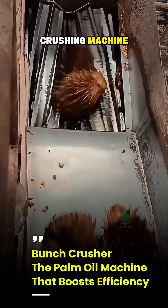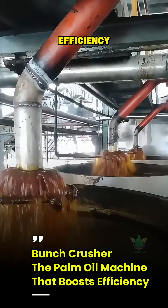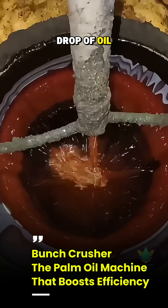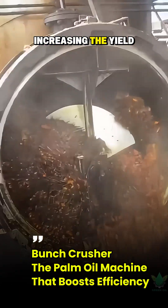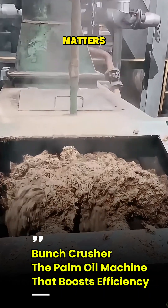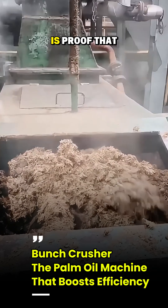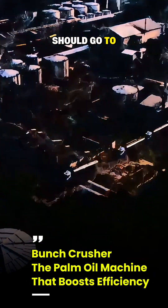So in conclusion, this bunch crusher is not just an ordinary crushing machine — it is the ultimate guardian of palm oil mill efficiency. By maximizing every drop of oil from the bunches, the bunch crusher directly contributes to increasing the yield and profitability of the mill. From seed to oil, every detail of the process matters. The bunch crusher is proof that in the palm oil industry, nothing should go to waste.